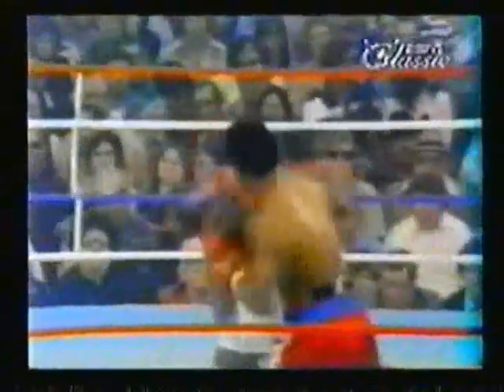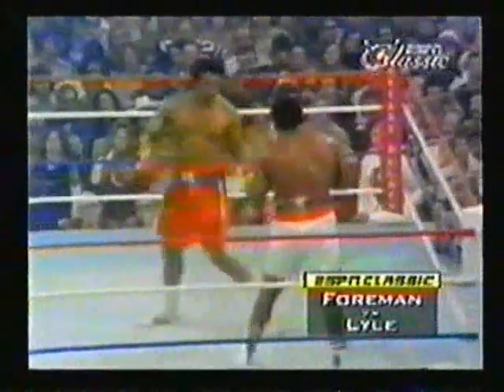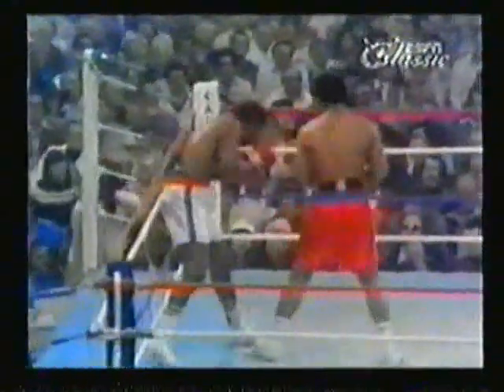That could be a mistake, Kenny. See that right come around and land on Foreman — Foreman in the red trunks, Lyle in the white. The advisors are yelling to Foreman, keep those hands up. Now Lyle is hurt. Foreman landed a left and a right and another left, and Lyle's in trouble, against the ropes trying to cover. Now let's see if George has learned what to do with an opponent against the ropes.